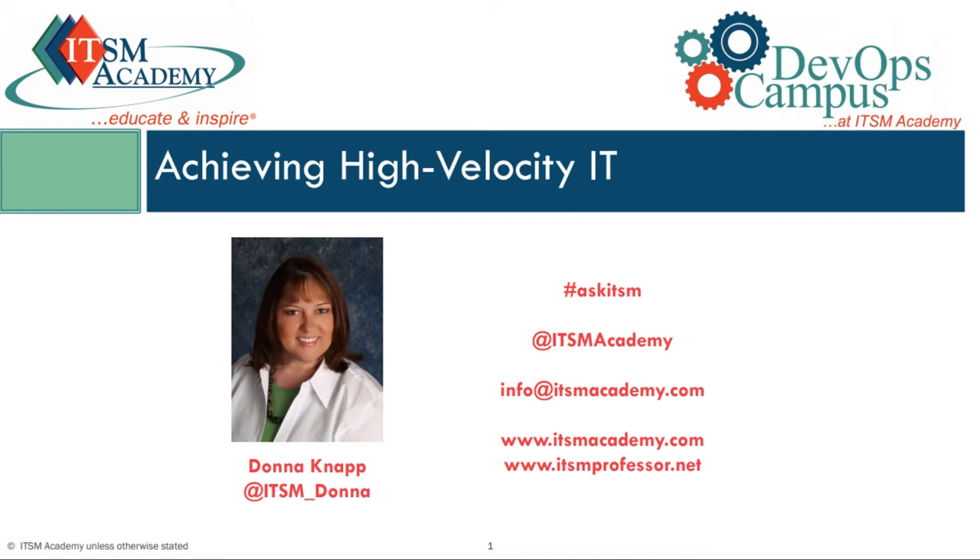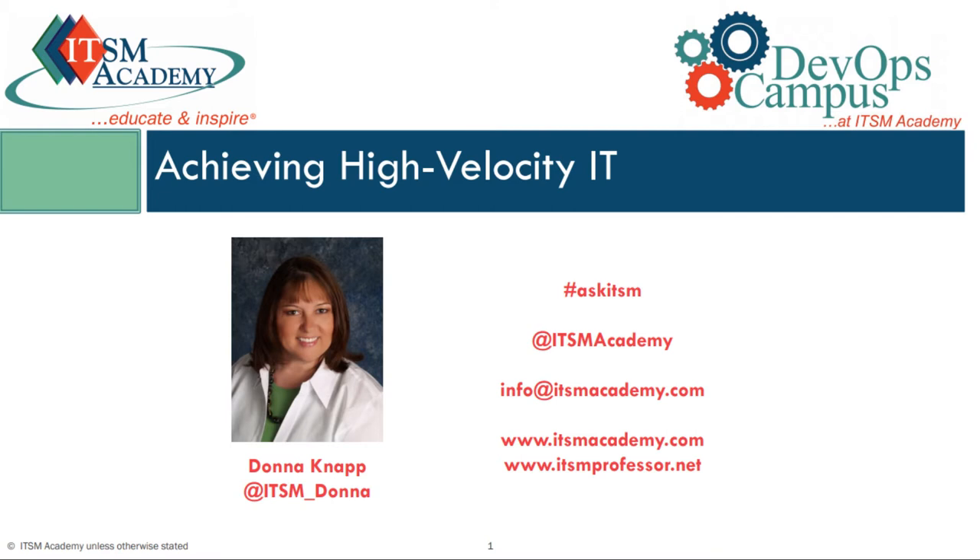Thanks for joining us today. I'm going to talk today about achieving high-velocity IT. I want to acknowledge up front that you're not supposed to have favorite children in this world, but of all of the ITIL 4 publications, high-velocity IT is my favorite.